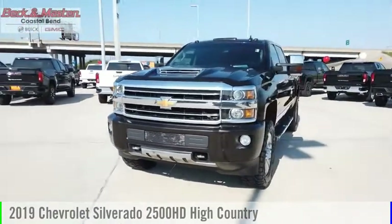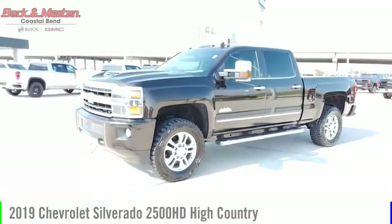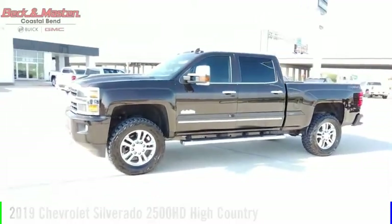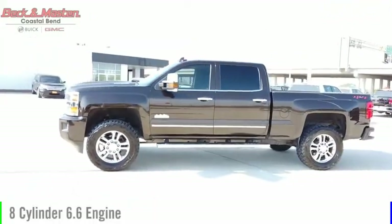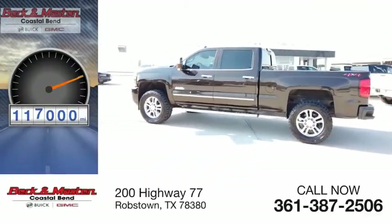Make a great choice today with the 2019 Silverado 2500 HD. This vehicle is powered by a 4-wheel drive, 8-cylinder, 6.6-liter engine. This vehicle has less than 120,000 miles.